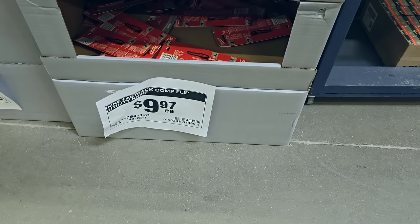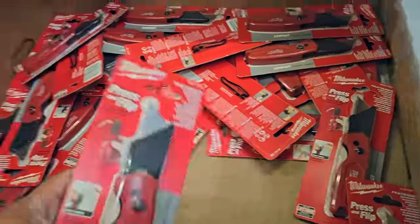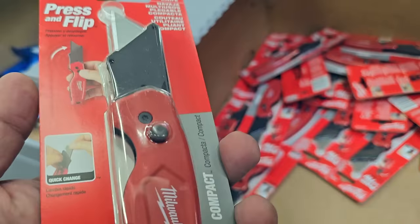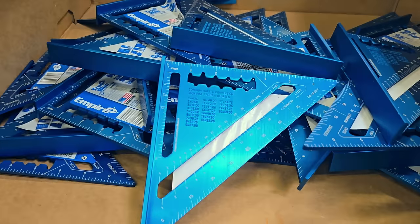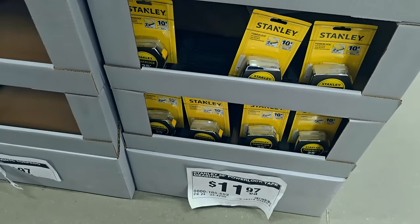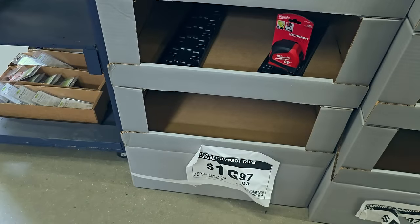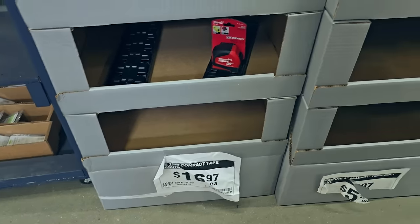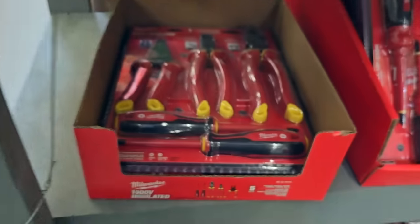On to some good deals - $9.97 for a FastBack utility knife, very cheap and very good. A rafter square in kind of a blue style at $11.97. A Stanley tape measure, and $16.97 for the compact Milwaukee tape measure. Then the 1000-volt insulated 5-piece tool set for $99.97.